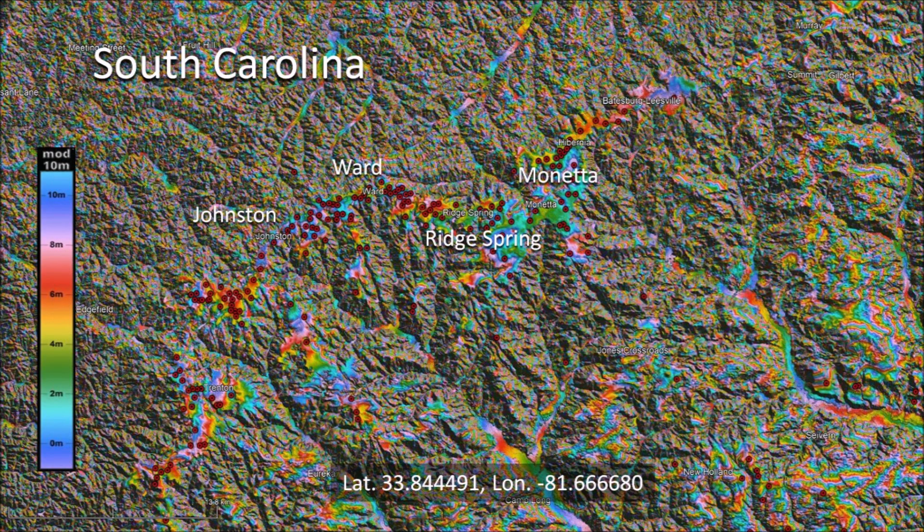There are four small towns along this ridge. Johnstone is the largest with a population of about 2,000 inhabitants. Ridge Spring has a population close to 600, while Ward and Moleta have less than 200 inhabitants. The existence of these towns at this location may be due to the fact that the top of the ridge has the flattest land for many miles around the region. This may also be the reason why Carolina Bays have been preserved here.